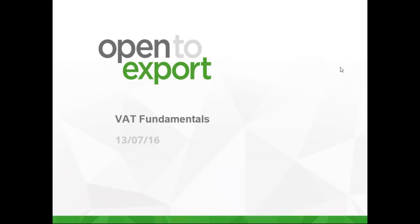All attendees are in listen-only mode. Good morning, good afternoon everybody. I'm delighted to welcome you to today's webinar on the big topic of value-added tax and what you need to know about it if you are a first-time exporter.